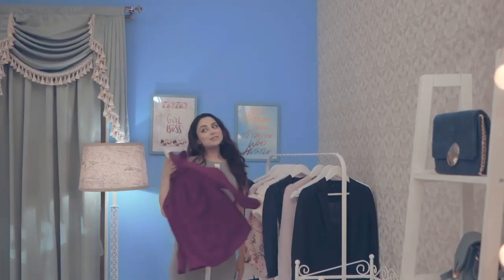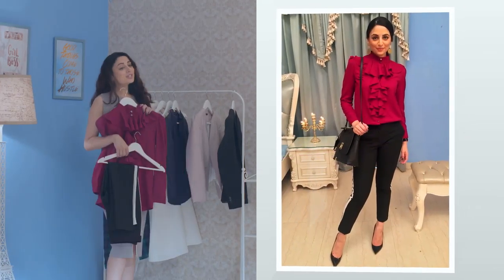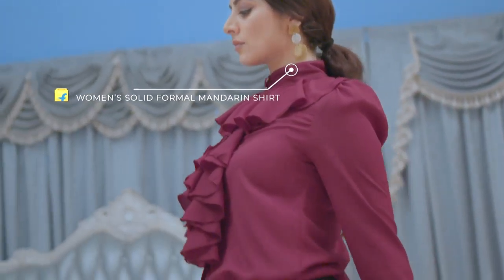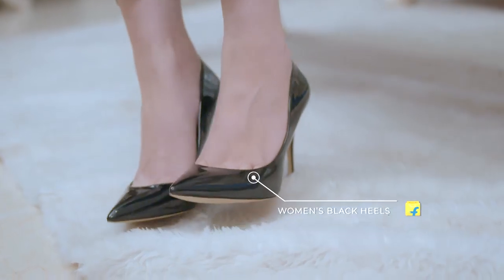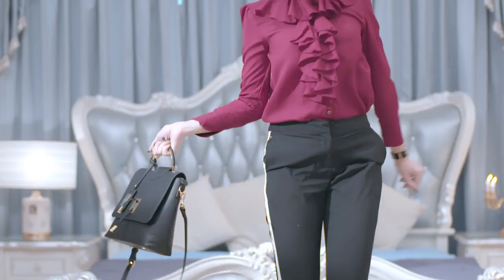The final look for power dressing is this maroon top with — guess what — the same black pants. You can use it not just at work but also at dinner parties, lunch meetings, or just anywhere. It's a nice workwear look! You can pair this with these black pumps, the black glasses, and you're all set to make heads turn.